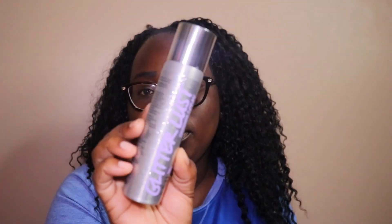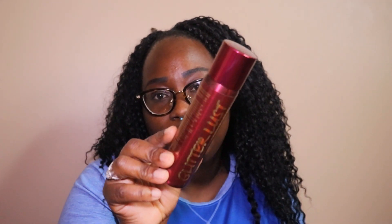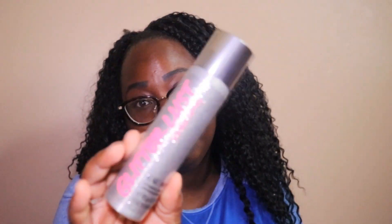My last things that I'm going to show you are the sprays — these are the Glitter Lust sprays. This one is in Tease Rebel. It's basically just a spray with glitter in it. This one is Very Sexy. This one is Oh So Sexy. And then the last one is Tease.